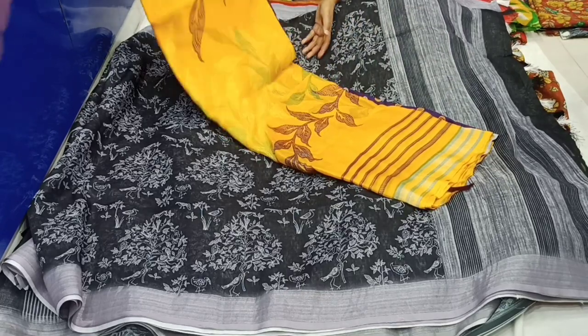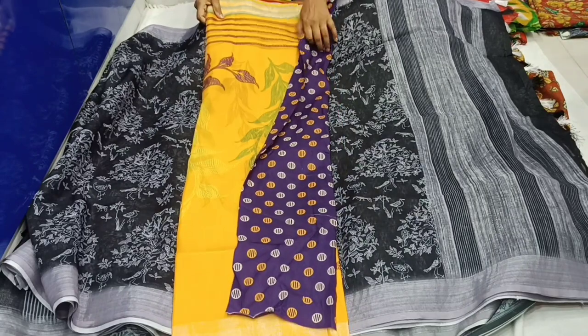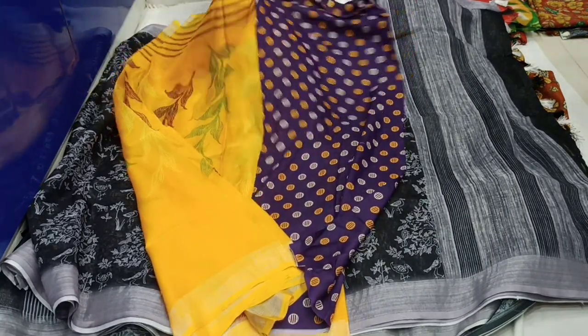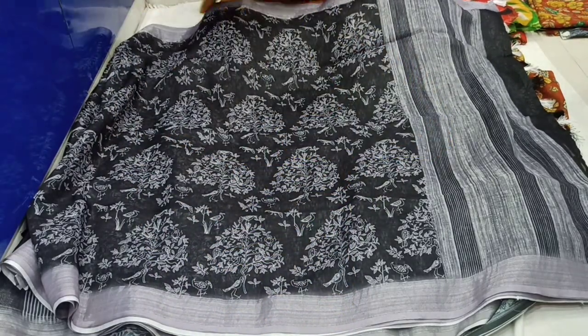We will check the organza mixer chiffon. It is a light Kora mixer chiffon fabric with a large print. It has very nice fabric — a good quality fabric.